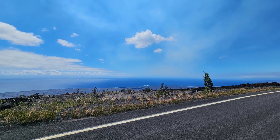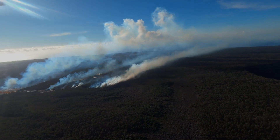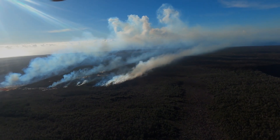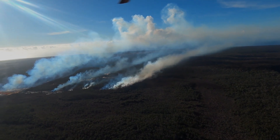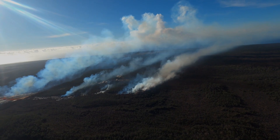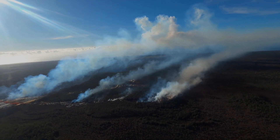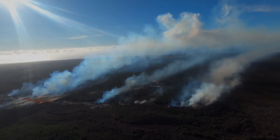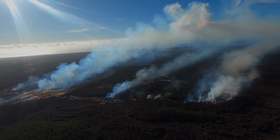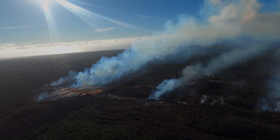Chain of Craters Road in Hawaii Volcanoes National Park remains closed due to the ongoing eruptive activity. The observatory says this is the first eruption in the area of Napao Crater since 1997. They say multi-day fissure eruptions are not unusual, and at this time it is difficult to say how long the eruptive activity may continue. Tilt meters indicate a constant transfer of magma from the Kilauea summit to the eruption site. As long as magma is being supplied to the Middle East Rift Zone, the eruptive activity is likely to continue.